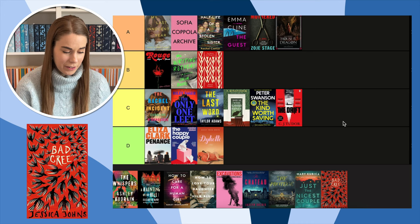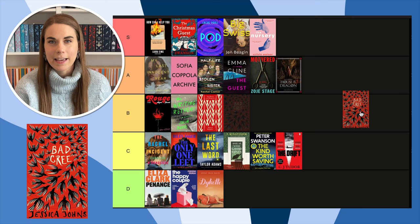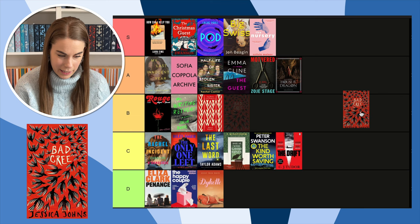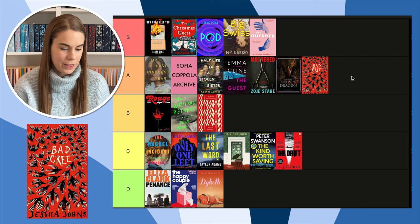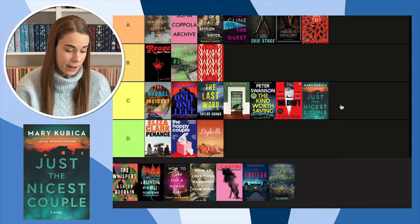Next, Bad Cree — another red cover, but I really like this cover. I was interested in reading it but I heard it focuses a lot on dreams, and I hate reading about dreams, so I'm not going to. But the cover — it has to go in A. I really like it. I think it's really cool that 'Bad Cree' isn't even centered on the cover; I really like that.